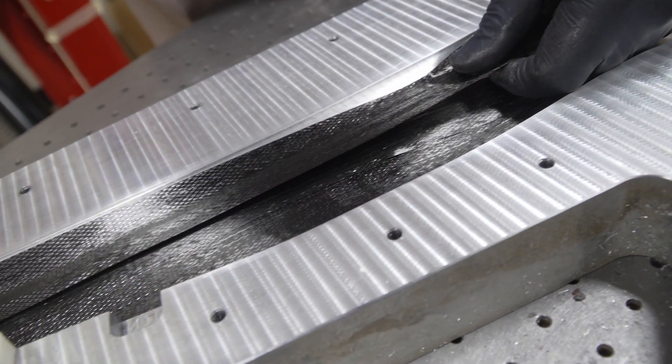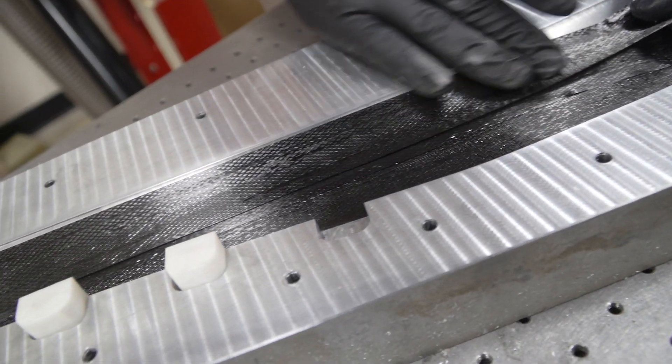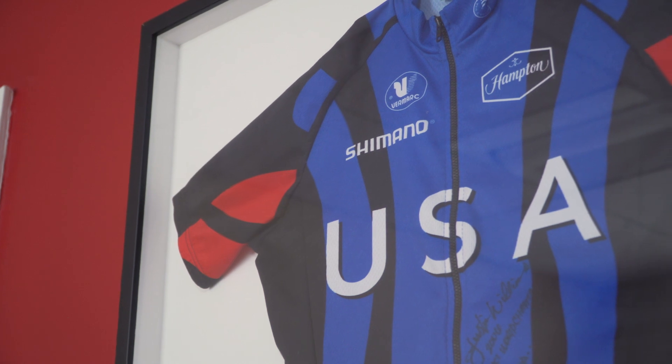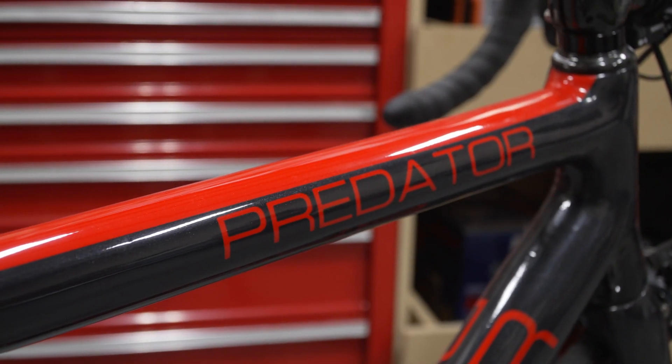I've been designing bikes for almost 20 years now, and throughout that process I have that design bias — I built it like this, that part went to the Olympics. It has to be good, but I can make it better, and Ansys helps me find the way to make it better.